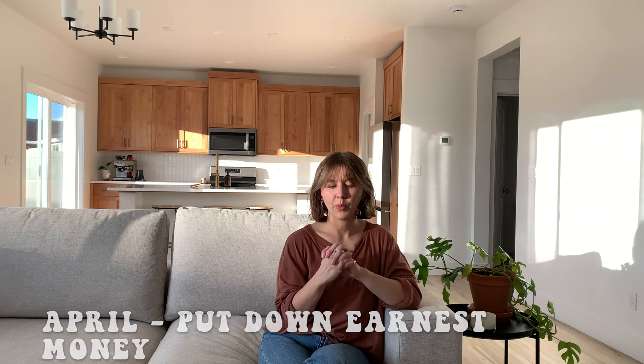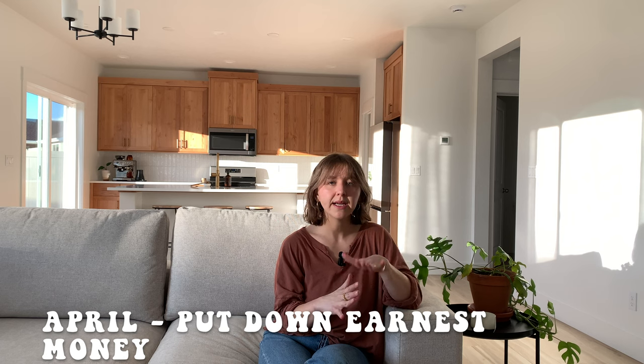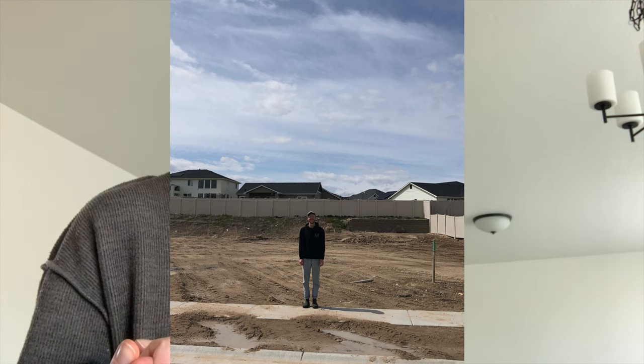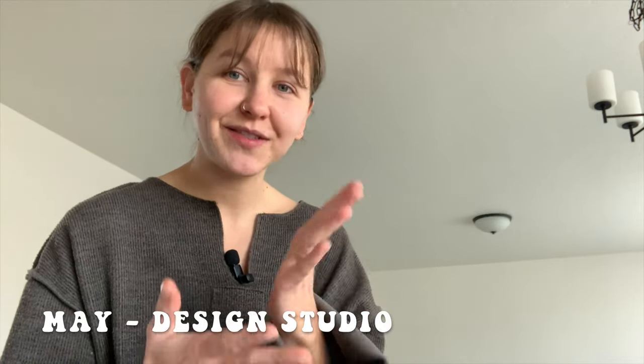When we first signed in April, we put a percentage of the home down right then to hold our spot and had picked out our lot. I have photos of me and Miles in front of our dirt lot — I took pictures of him every time we came to visit. The first few months involved a lot of waiting around for permitting, so nothing super exciting happened right away.